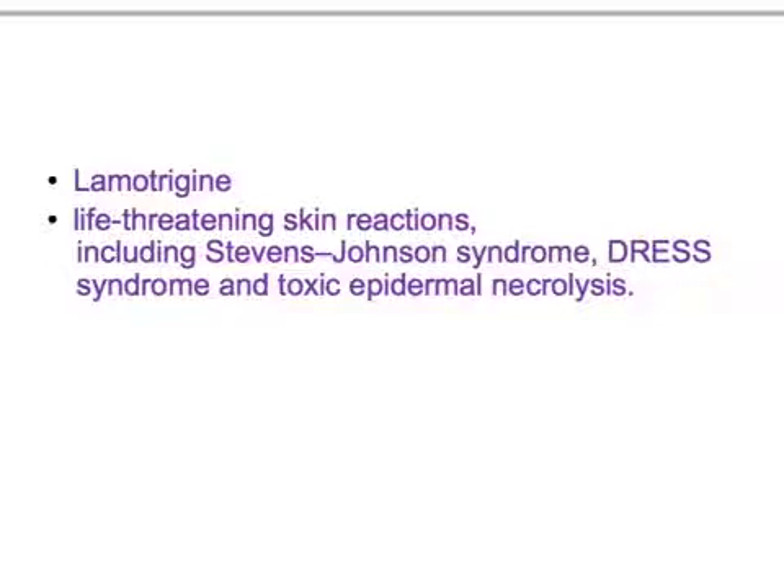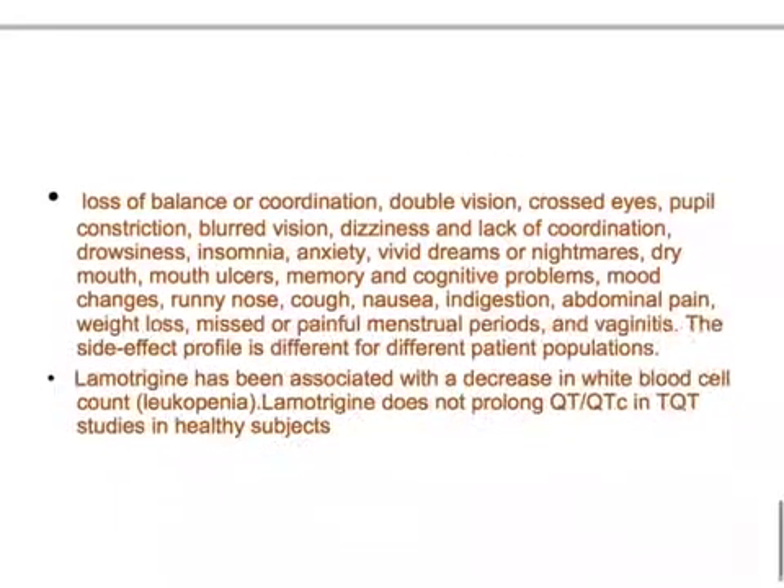The side effects are very important. Lamotrigine has life-threatening skin reactions: Stevens-Johnson syndrome, DRESS syndrome, and toxic epidermal necrolysis — this is very important to remember. Other side effects include loss of balance and coordination, double vision, crossed eyes, pupil constriction, blurred vision, dizziness, lack of coordination, drowsiness, insomnia, anxiety, bad dreams or nightmares, and dry mouth.